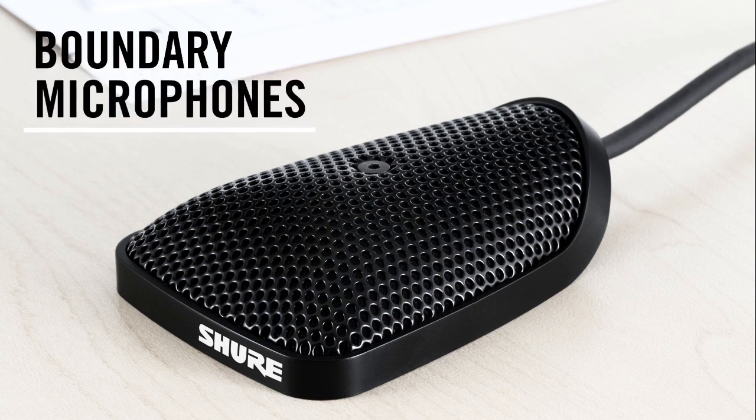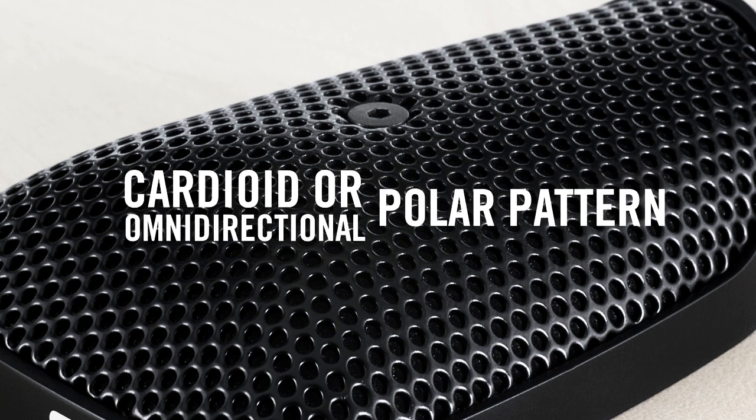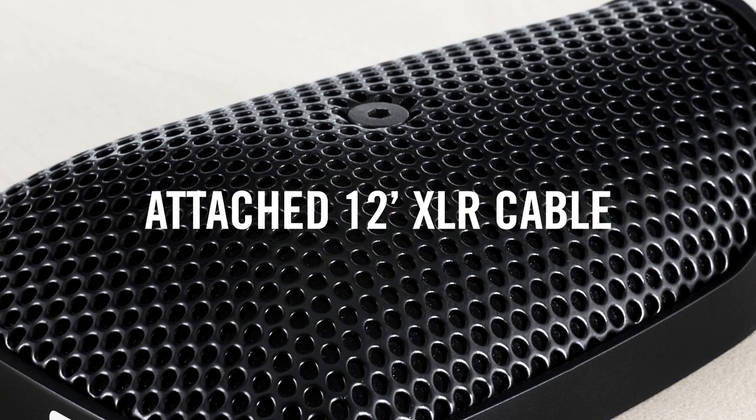Boundary microphones feature a low-profile desktop design available in cardioid and omnidirectional polar patterns and come with a 12-foot XLR cable.